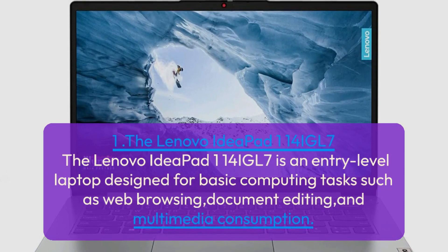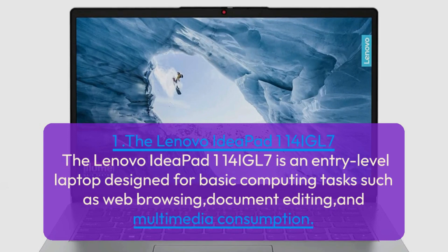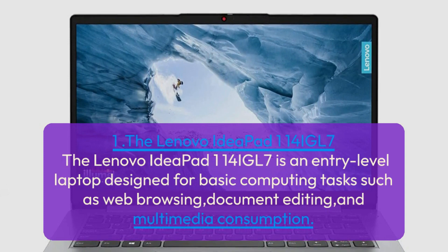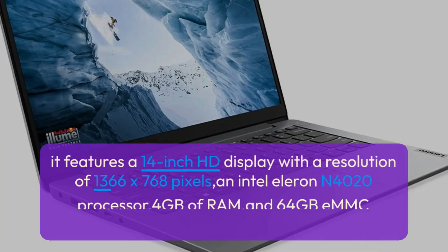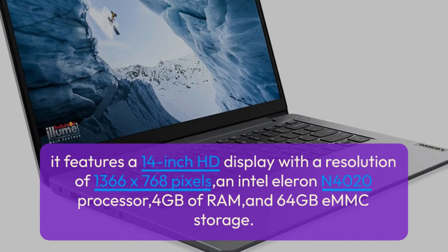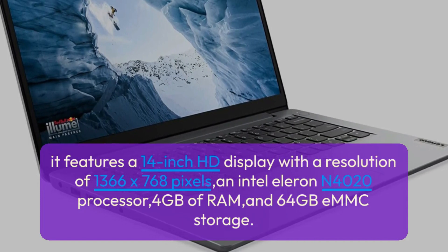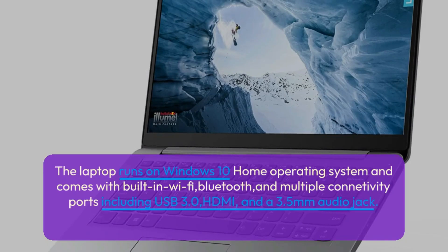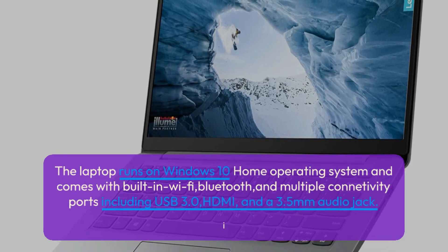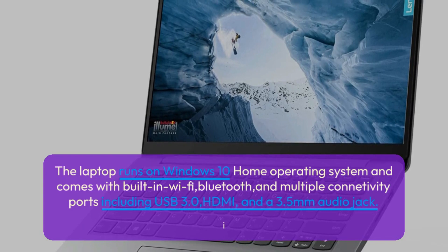The Lenovo IdeaPad 114 IGL7 is an entry-level laptop designed for basic computing tasks such as web browsing, document editing, and multimedia consumption. It features a 14-inch HD display with a resolution of 1366 x 768 pixels, an Intel Celeron N4020 processor, 4GB of RAM, and 64GB eMMC storage. The laptop runs on Windows 10 Home and comes with built-in Wi-Fi, Bluetooth, and multiple connectivity ports including USB 3.0, HDMI, and a 3.5mm audio jack.